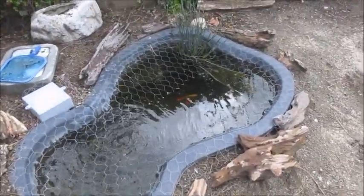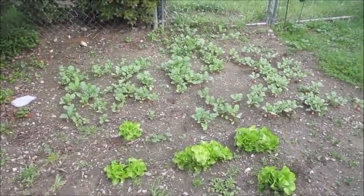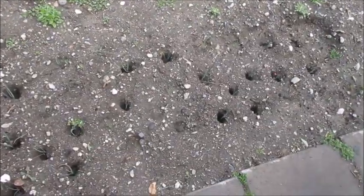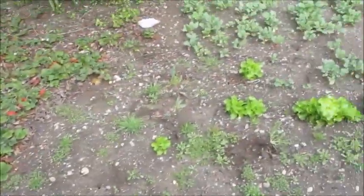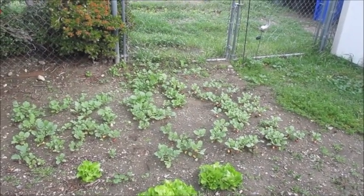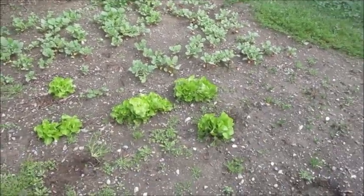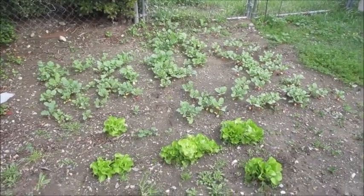There's our little fish in the pond. This is the lettuce and radish section with all of our leeks over here. We've got strawberries blooming right there too. Yesterday we harvested a whole bunch of radish and lettuce and had some salad — it was so good. I'm going to put some pictures at the end of this.